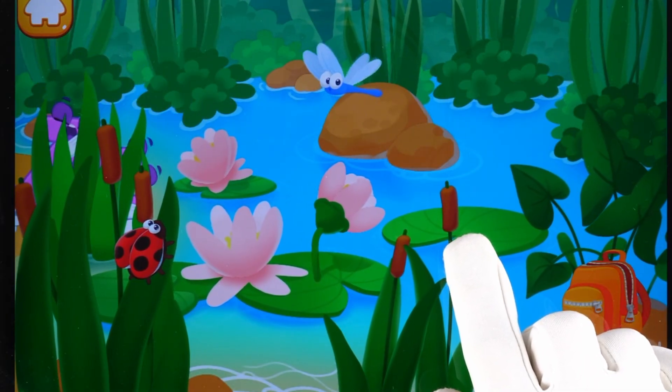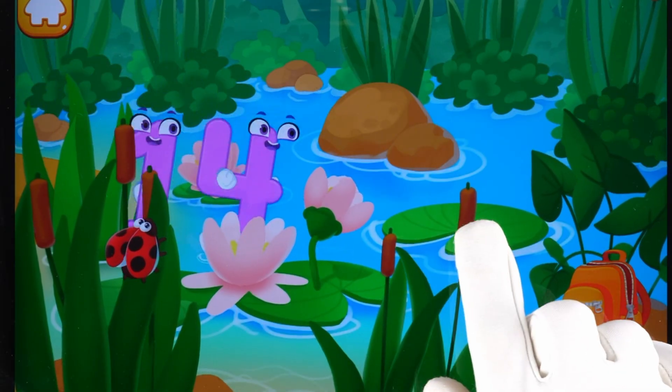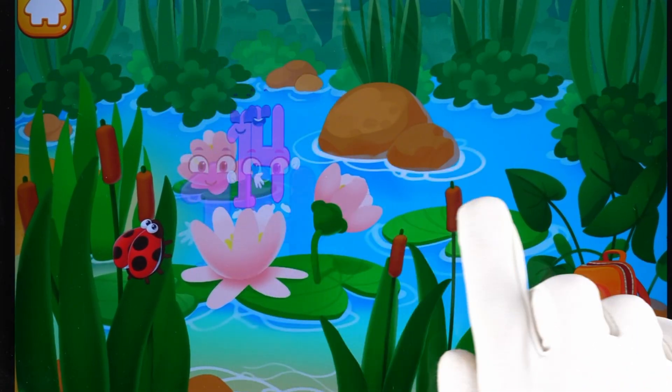Number 14 is playing hide and seek. Let's find it! Where's number 14 now? Keep it up!